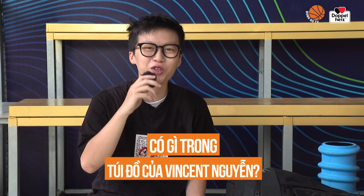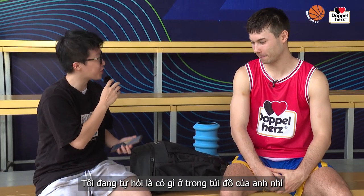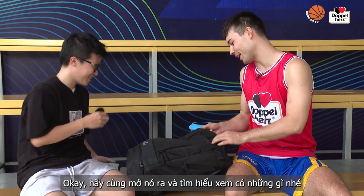Let's see what is in a professional box for a bag. Hi Vincent. Hello. So I was wondering what is in your bag today? Alright, let's open it up and find out.